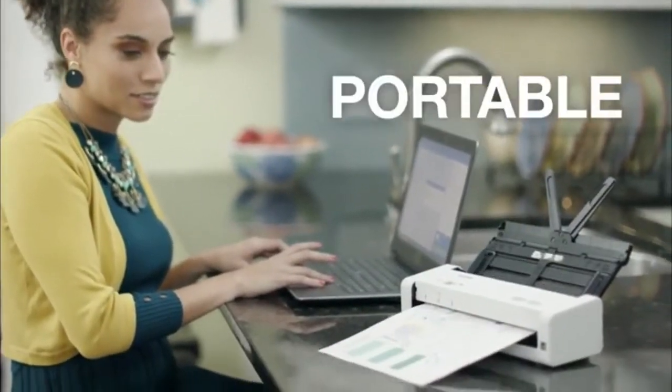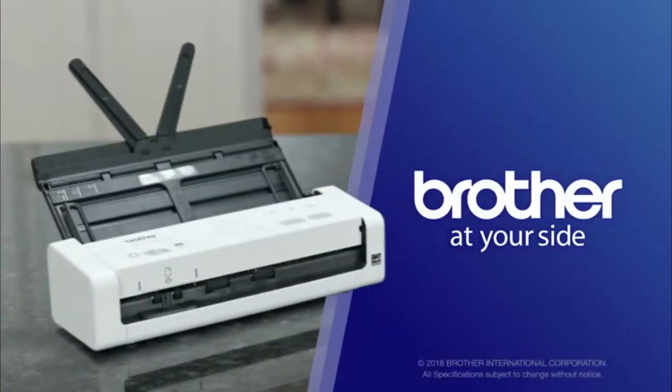Organized, fast, and portable. Just the way scanning should be, with Brother at Your Side.